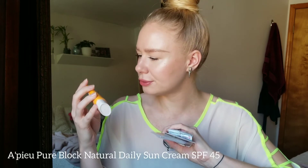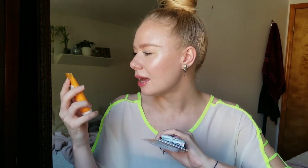This is so cute — it's a little kitty. Oh, another sunscreen! I lied, I bought five sunscreens. This is the Pure Block Natural Daily Sun Cream, also SPF 45. I will add this to the sunscreen pile and I will give you guys a video later on about all the different sunscreens I purchased.